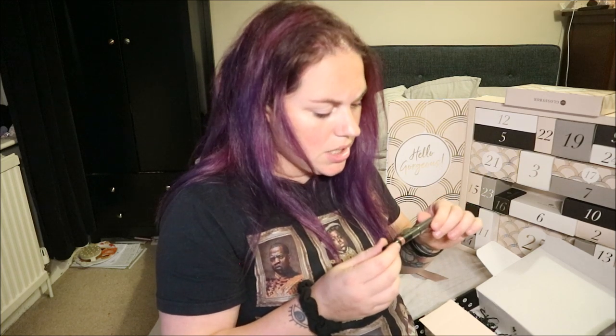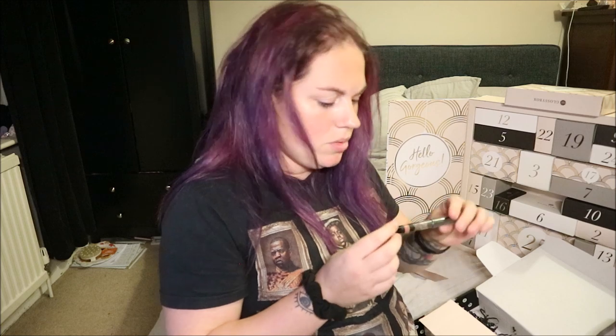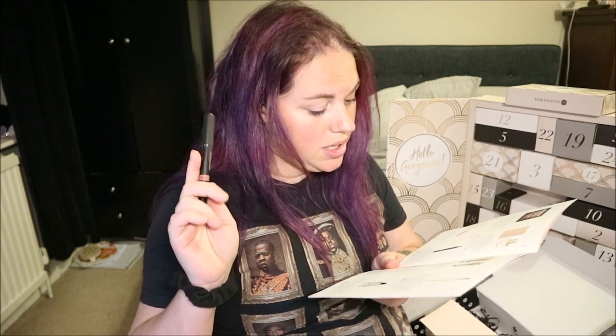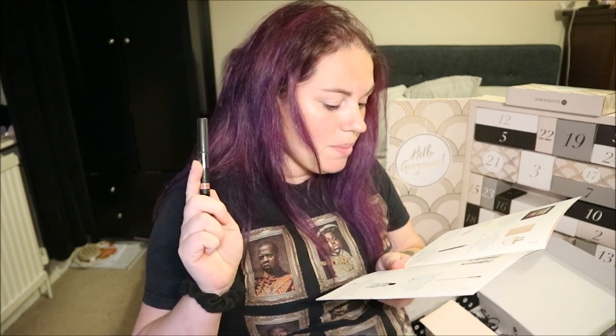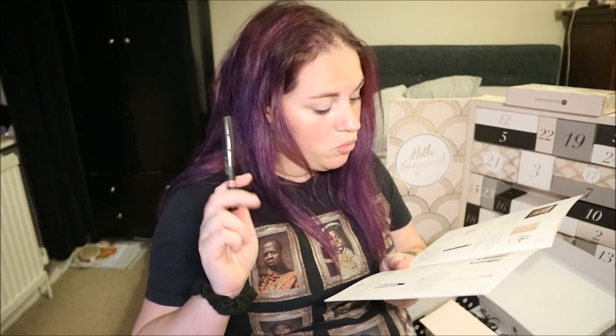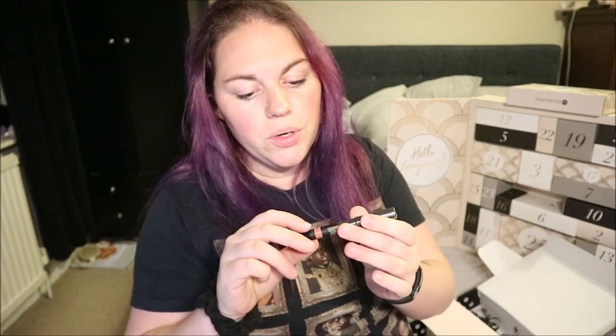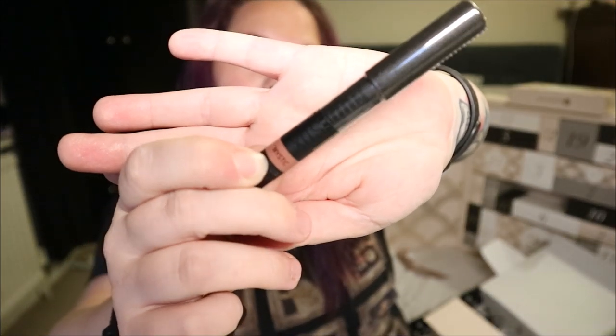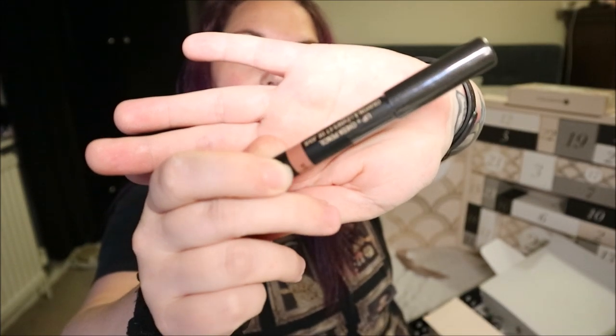This is Nude Sticks lip and cheek pencil in the colour Mystic — looks like a really pretty colour. It's a multitasking, highly pigmented cream pencil formulated with moisturising shea butter; you can apply it to your lips or cheeks to look plumper and more radiant. Full size RRP is £20.50. It's kind of a really pretty coral nude — very me! My mum would hate this colour, but I love it.